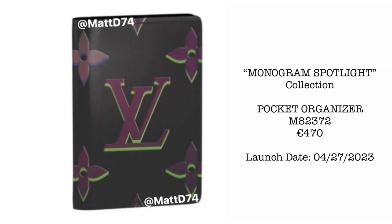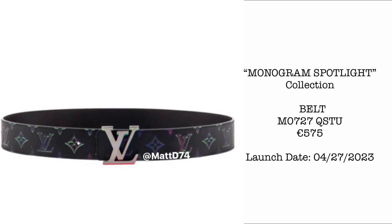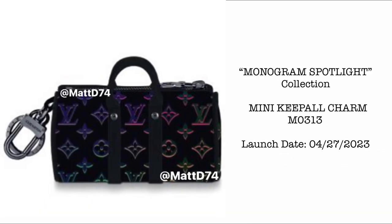Then we have the Pocket Organizer for €470, the same design. We also have accessories from the Monogram Spotlight collection for €575. Next, we have the Mini Keepall Charm — unfortunately no prices yet. I was able to try another version in the Eclipse Monogram, but this one is way cuter because of the subtle neon print of the Monogram Spotlight collection.